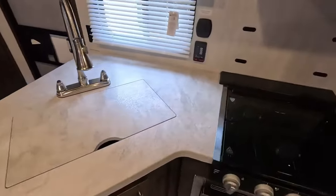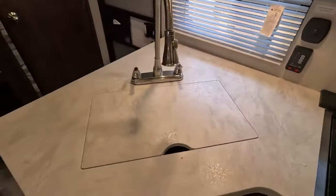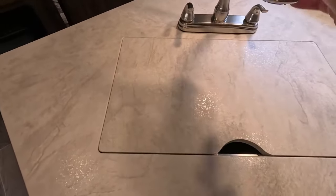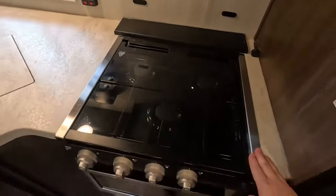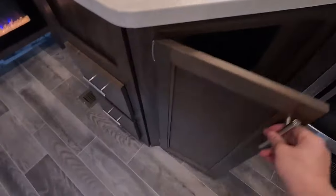Here we have your kitchen. We have a large single basin stainless steel sink with an adjustable faucet head, 110 outlets, and plenty of countertop space — you could have a coffee pot, crock pot, or an air fryer. There's a three burner stove top with a convection microwave below. There's also storage underneath the sink for cleaning supplies and two pull-out drawers.